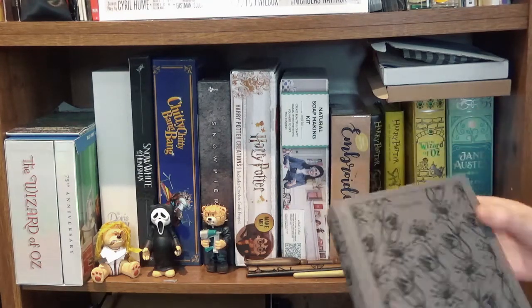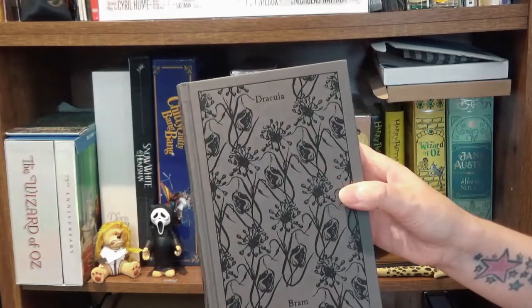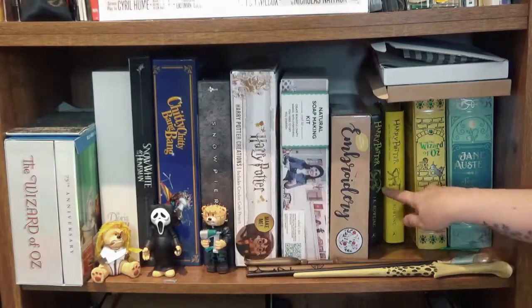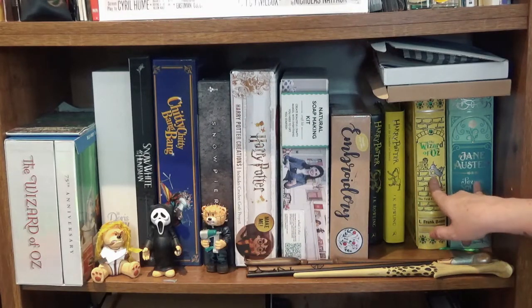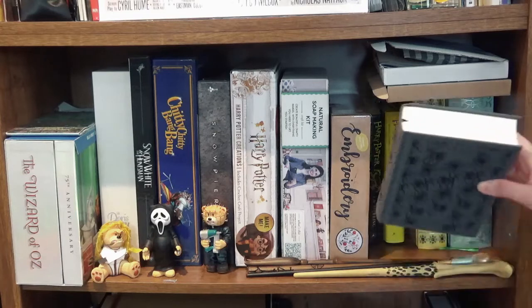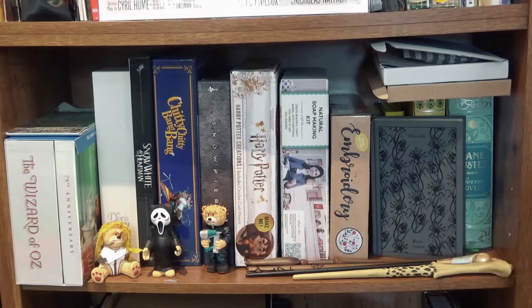Then I've got a really nice edition of Dracula, which I got from Whitby where it was written, plus two of my Harry Potter books, Wizard of Oz and Jane Austen. I love special editions — they just look really pretty. And then there are some more Harry Potter ones just hanging around.